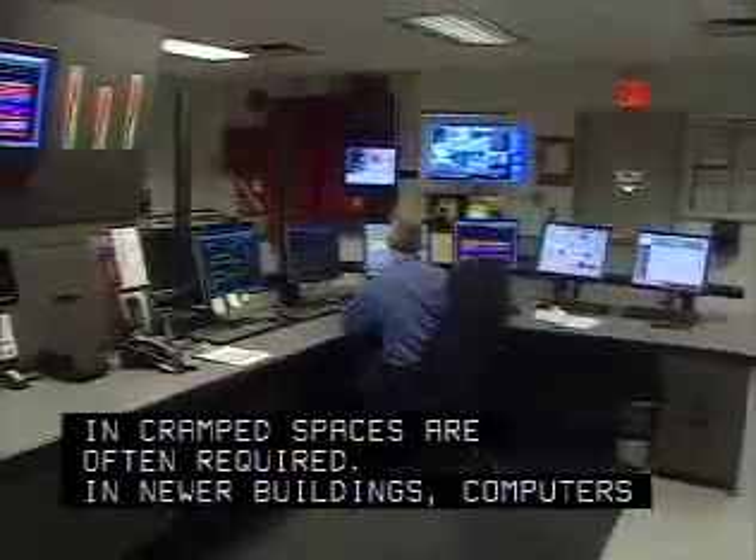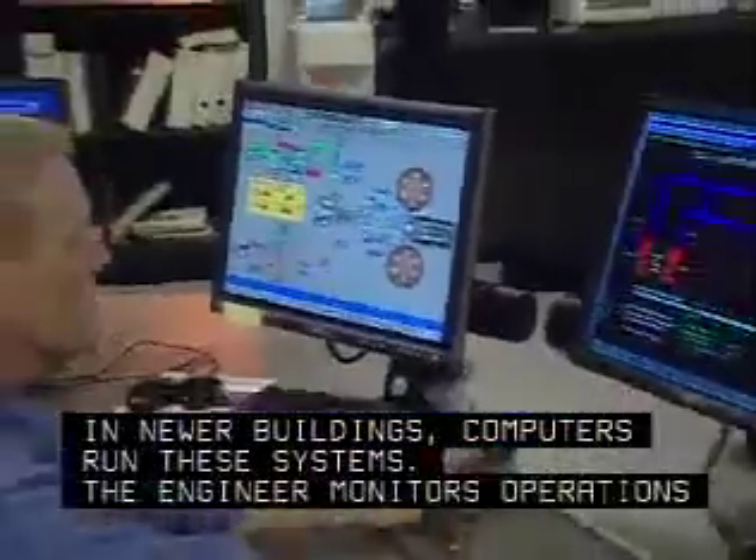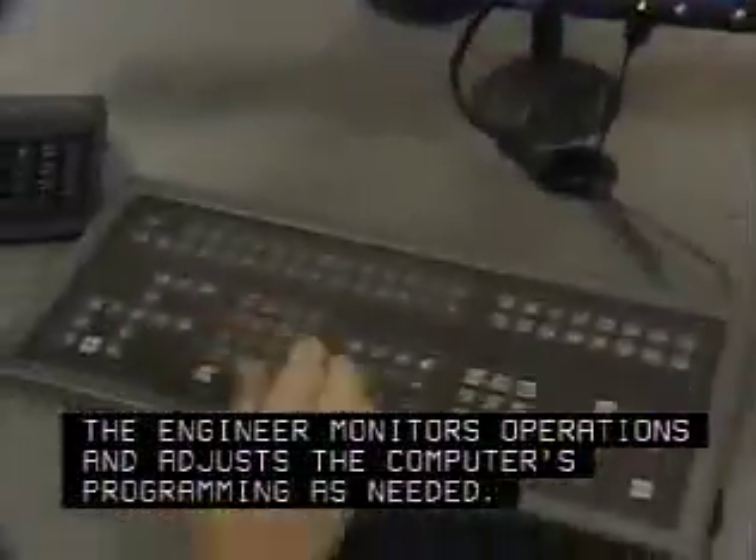In newer buildings, computers run these systems. The engineer monitors operations and adjusts the computer's programming as needed.